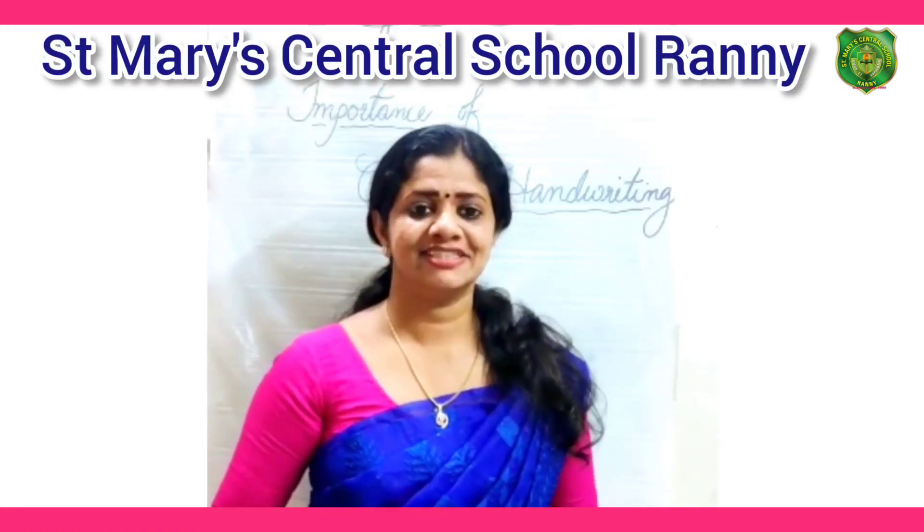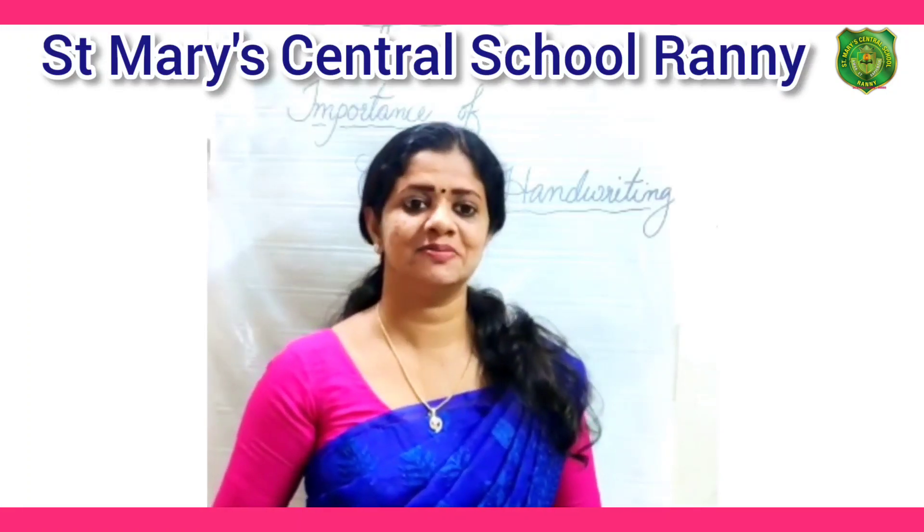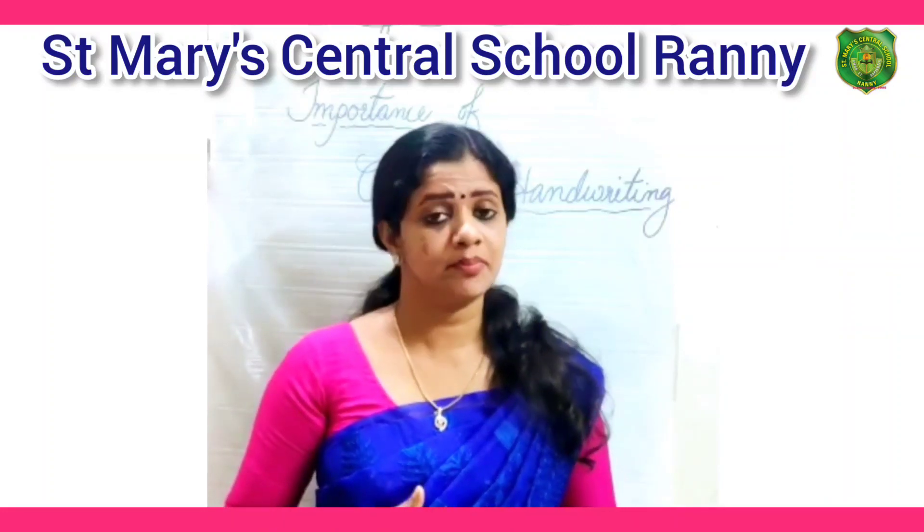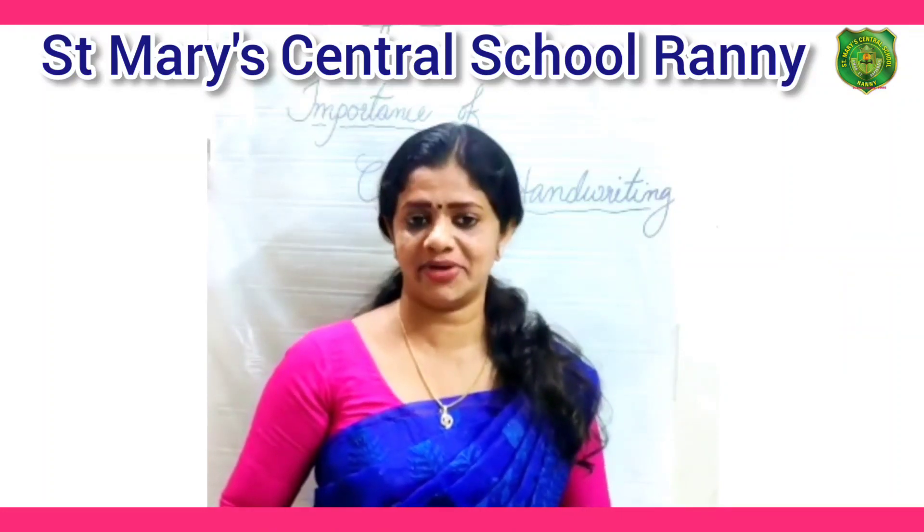Hi everyone, I am Privilio. Today I am here to talk about the importance of cursive handwriting.